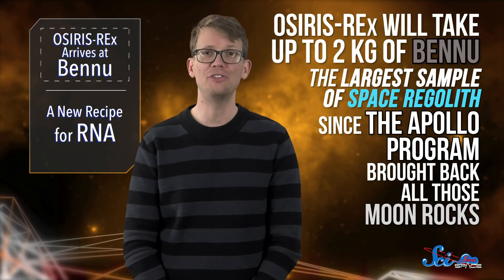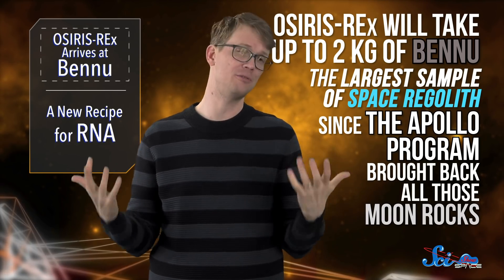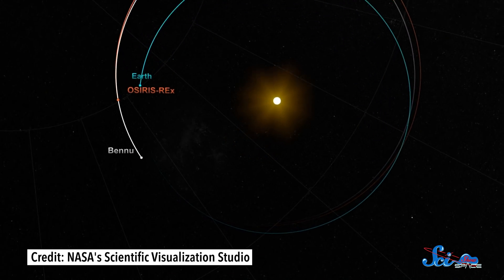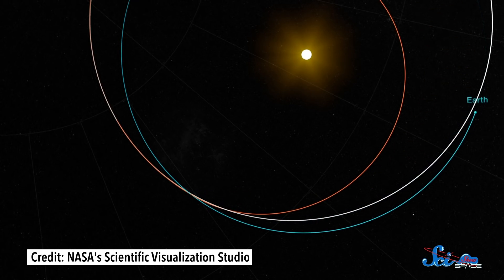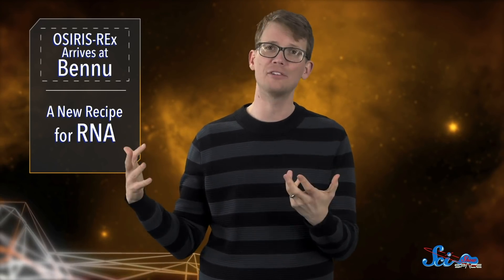OSIRIS-REx will take up to two kilograms of Bennu — the largest sample of space regolith since the Apollo program brought back all those moon rocks. Then it's going to head back towards Earth, and in 2023, it will drop those samples into a protective canister before heading into a stable orbit around the Sun. After that, scientists will spend a couple of years studying Bennu's regolith, storing lots of leftovers for future research, too.